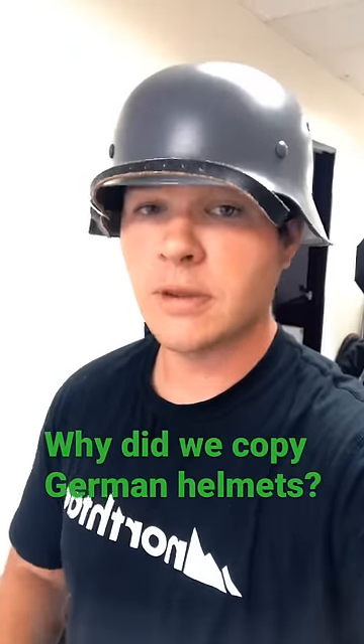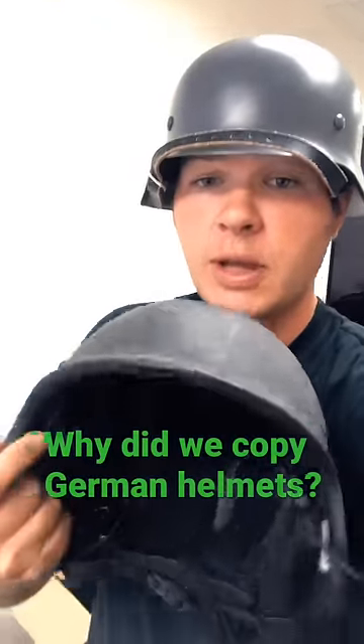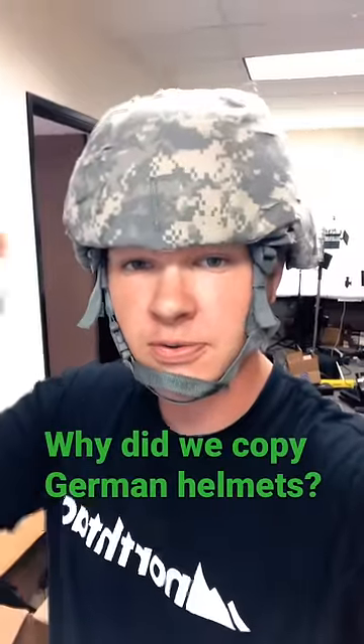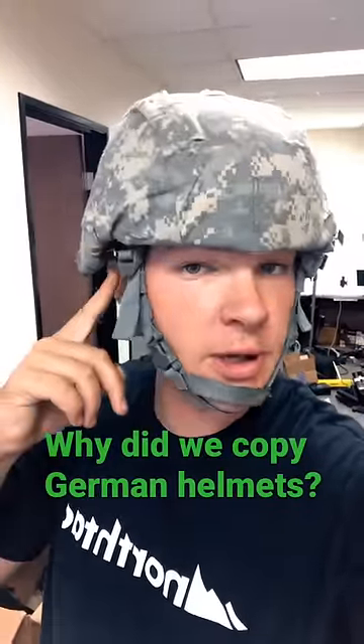This was simply a better design than the US M1 helmet, and that's why it went to this shape when we started doing Kevlar. This being the most modern iteration — this was my helmet — and you can still see the similarities.